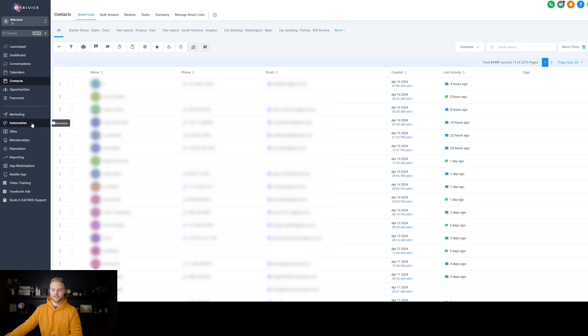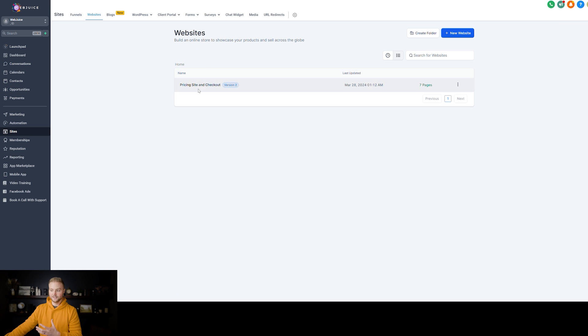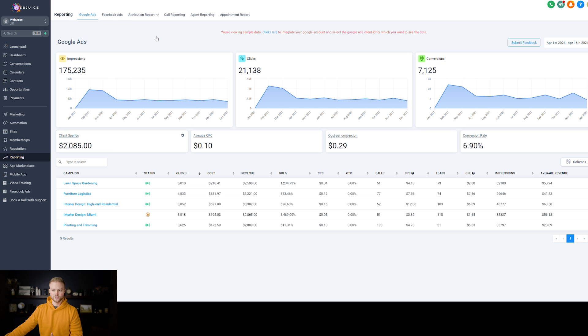They can build out automations, create a pipeline with different stages to manage where their leads are in the funnel, edit things on their website from right inside the software, create courses to sell or give to clients for free, manage all of their Google and Facebook reviews, and track all of their analytics and conversions through Google Ads, Facebook Ads, and many more.